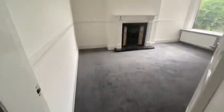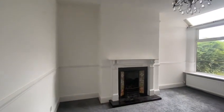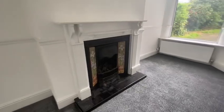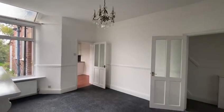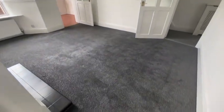You can see all the original features through here, which is very beautiful. Reception room number two has this gorgeous fireplace. Again, all new carpets and freshly painted — it's a really nice big space.